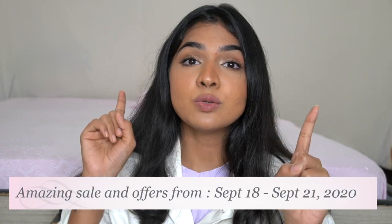This video is sponsored by Plum. Plum is celebrating its sixth birthday and it has some amazing offers going on from 18th to 21st of September 2020 — almost up to 40% off on all products. Plum is India's first 100% vegan brand, a petal-certified beauty brand, and its products are safe and effective on almost all skin types. They also have complimentary gifts if you shop above 1299 or above 1999 rupees.